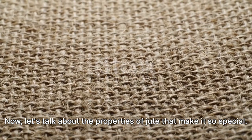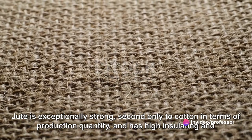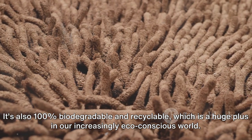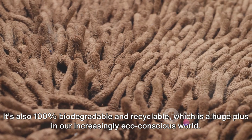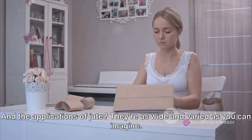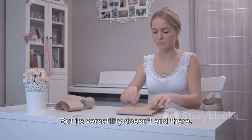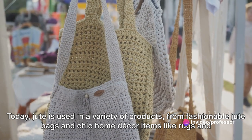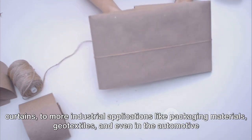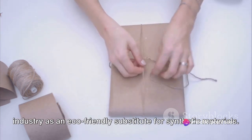Jute is exceptionally strong — second only to cotton in terms of production quantity — and has high insulating and anti-static properties, making it incredibly versatile. It's also 100% biodegradable and recyclable, which is a huge plus in our increasingly eco-conscious world. Traditionally, jute has been used for making twine, rope, and matting. But today, jute is used in a variety of products, from fashionable jute bags and chic home decor items like rugs and curtains, to more industrial applications like packaging materials, geotextiles, and even in the automotive industry as an eco-friendly substitute for synthetic materials.